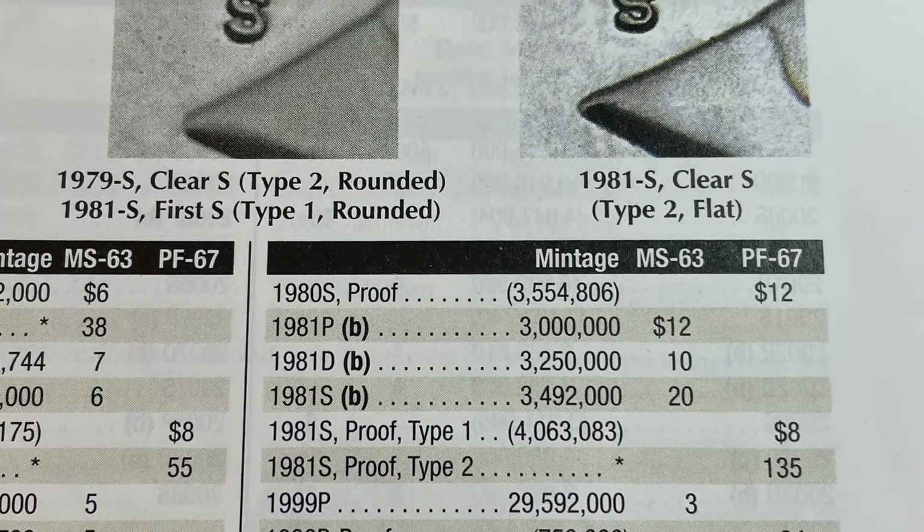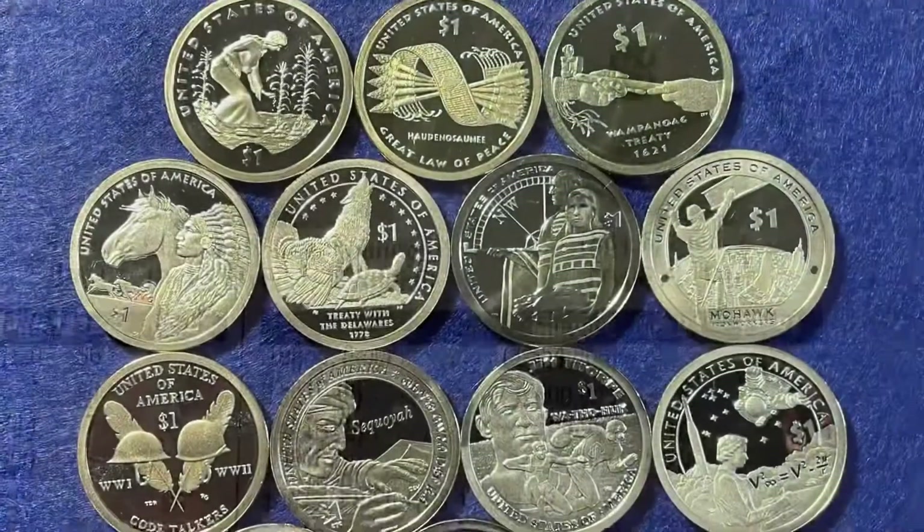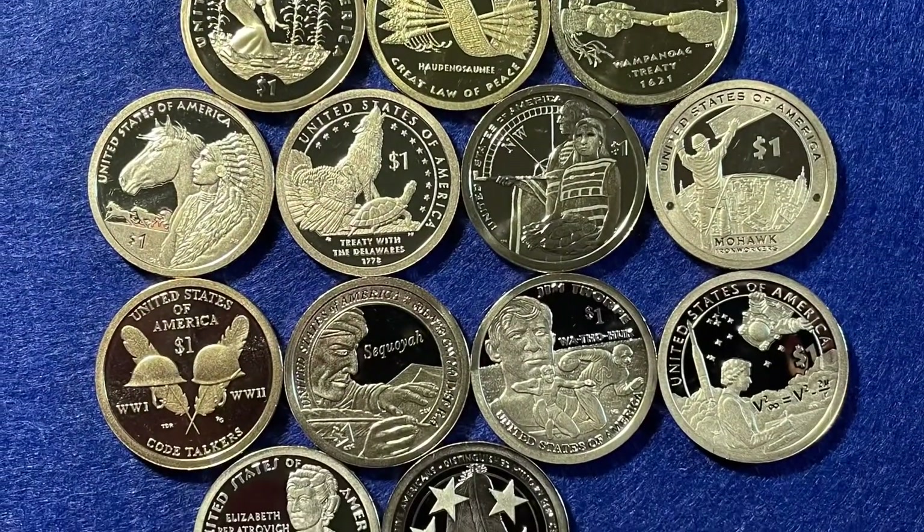Here's a little bit out of the Red Book on the clear S's, and round and flat and filled S's.